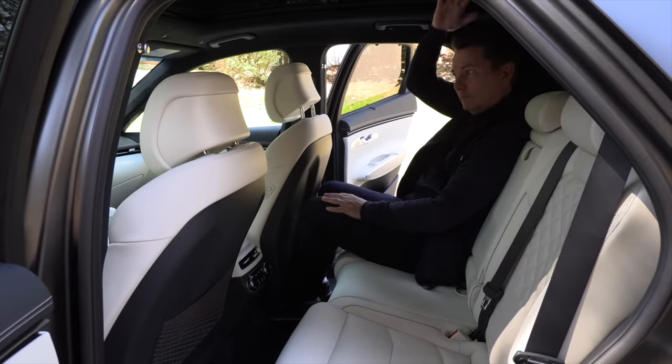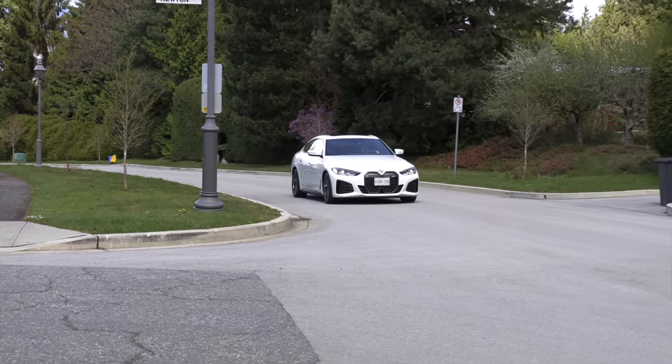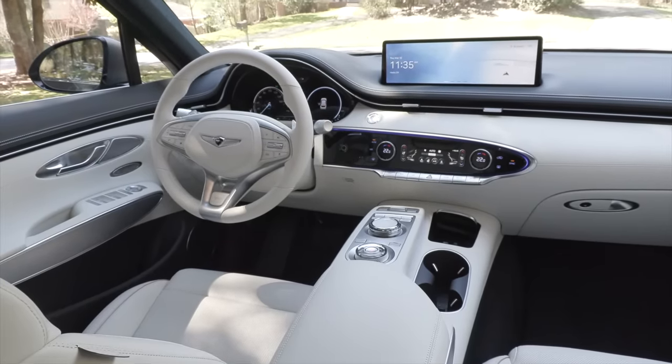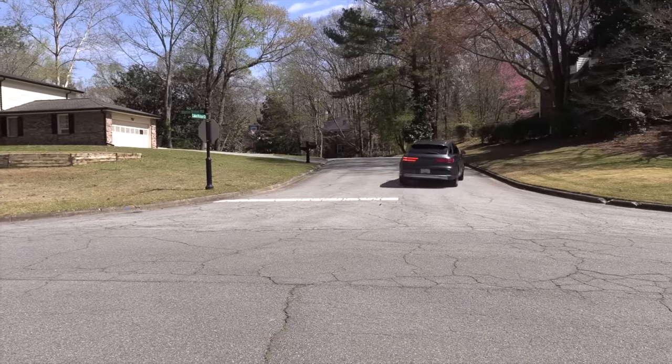The GV70 doesn't have the largest back seat either, but it's better than the i4. Isn't it interesting that our favorite electric vehicles are based on the conventional cars? The i4 is just a magical car. BMW dialed in all the BMW stuff you expect — the handling and the performance. Genesis does luxury very well, and they did a good job with the GV70 electric. We'll put links in the description for both reviews. We were impressed with either of them, but different needs depending on whether you have a family or not.